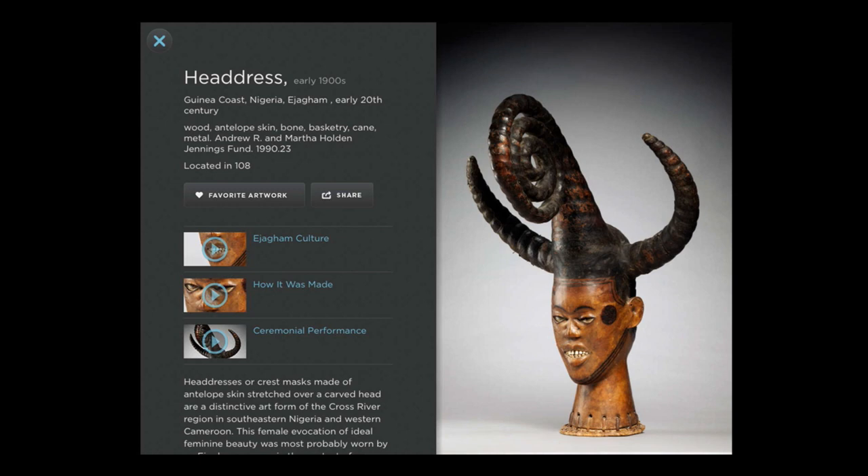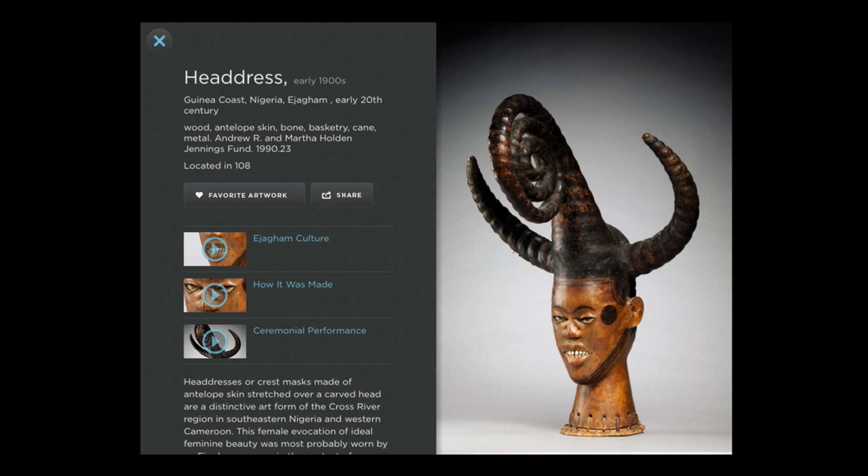We also try to bring in community members. For example, we have a mihrab — a prayer niche from our Islamic collection — and we interviewed the imam from a local mosque who talked about what a mihrab is and how it's used within a mosque. Part of this is subtly signaling to our visitors that there is more than one way to approach and appreciate the objects — that the label isn't the only right answer, and perhaps whatever way the visitor approaches it could also be a right answer.